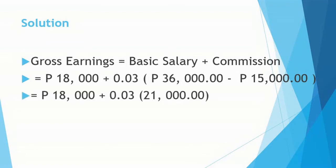Solution: Gross earnings equals basic salary plus commission. That is 18,000 pesos plus 0.03 multiplied by (36,000 minus 15,000), which is 18,000 plus 0.03 multiplied by 21,000. So 3% of 21,000 is 630, giving us 18,000 plus 630.